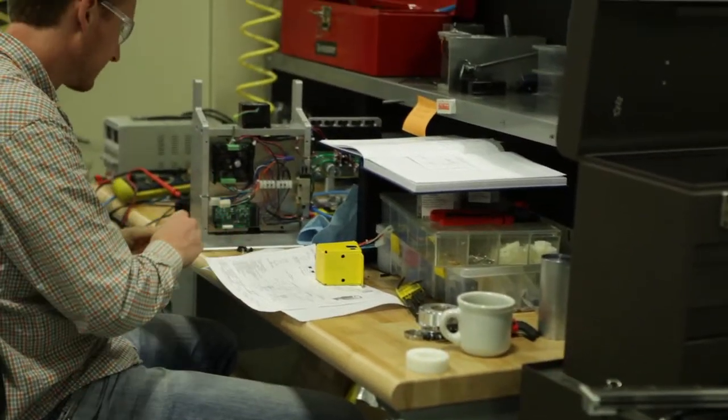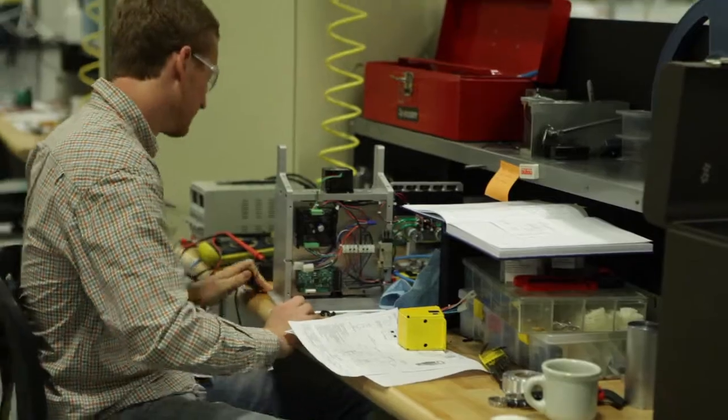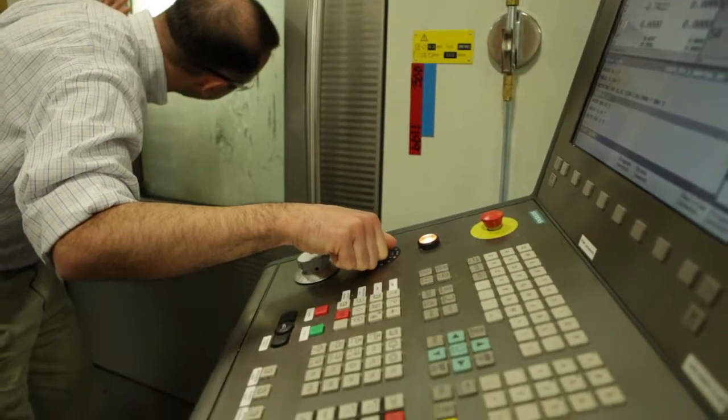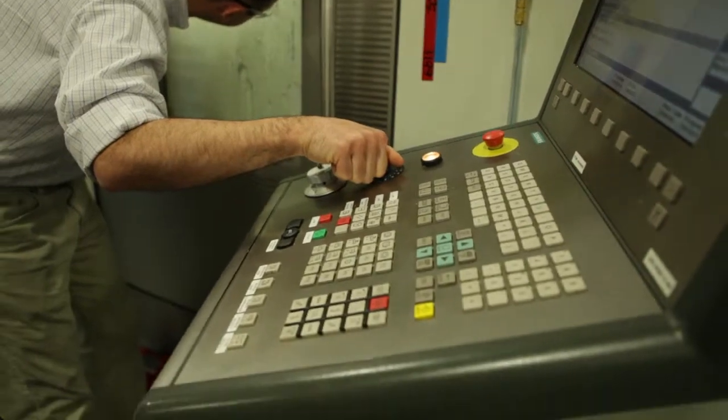It helps our engineers decide where they want to go with new products and develop into areas that we can see we're just in a frontier with, and try to meet the customer needs because we have the ability to identify what those needs are earlier than we were before.